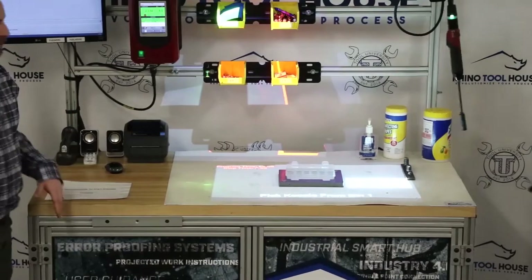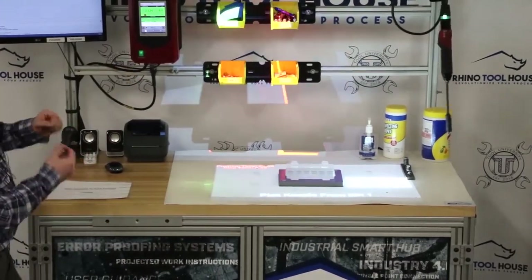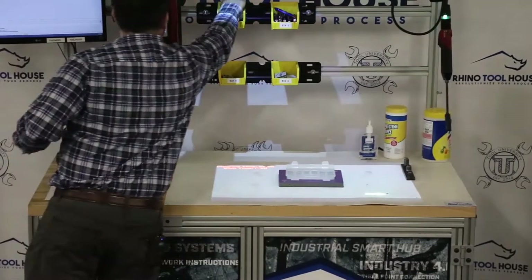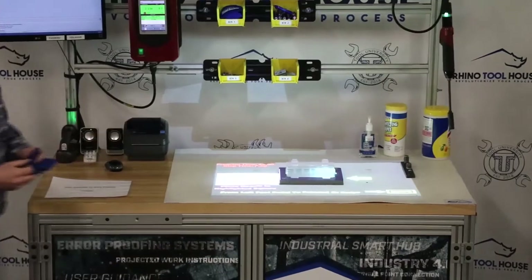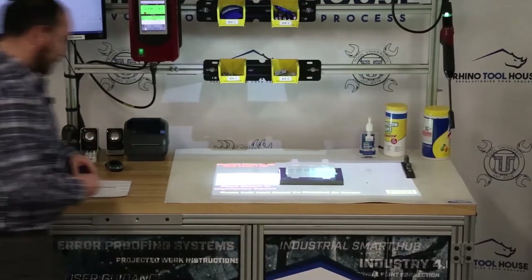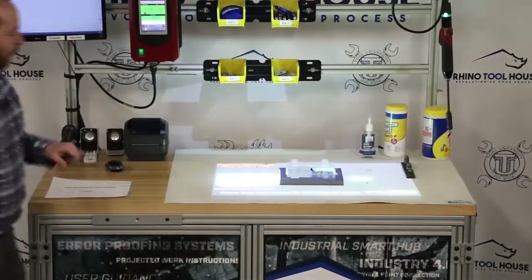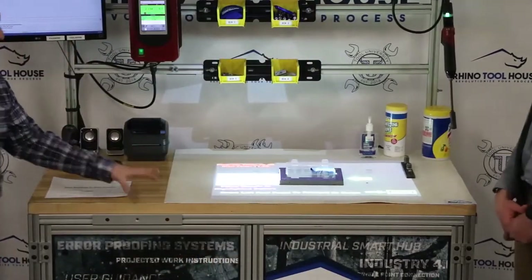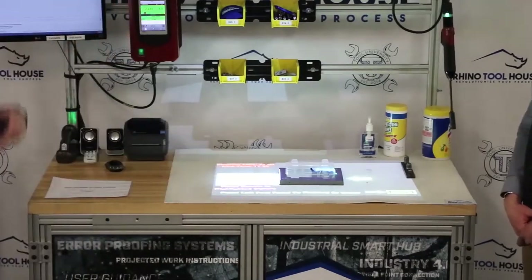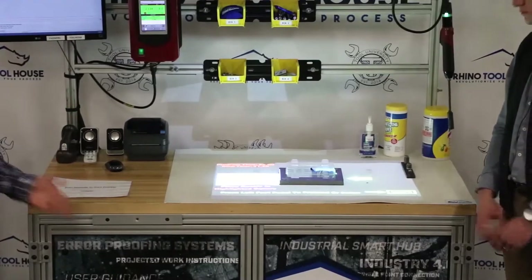From here it says pick the koozie from bin one. As you can tell, bin one is highlighted. All the other bins are highlighted in red, so the green highlighted bin is the bin we want to pick from. We pick from it and it says place the koozie in the highlighted square. I'll just roll this koozie up and place it into the highlighted area. Now we have an option on our screen that says we can press the left foot pedal to proceed or we can swipe using the swiping feature with the 3D camera to move on to the next step.